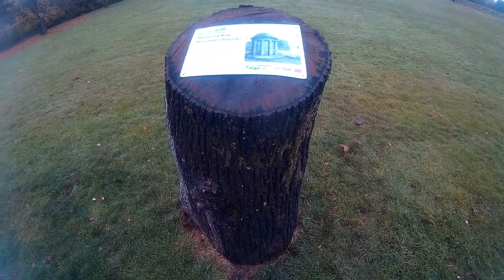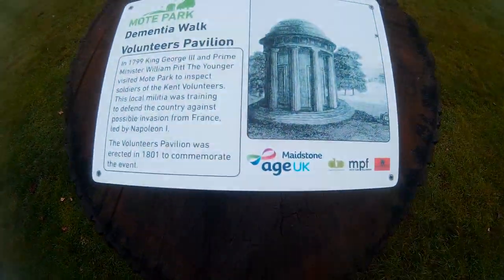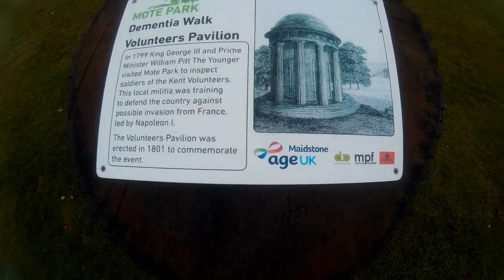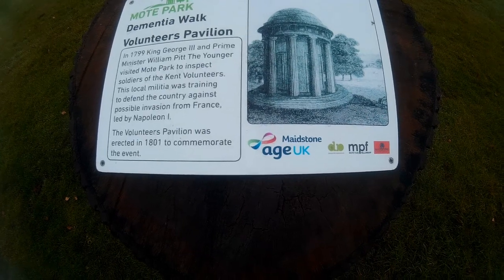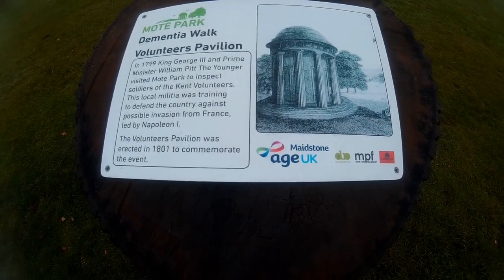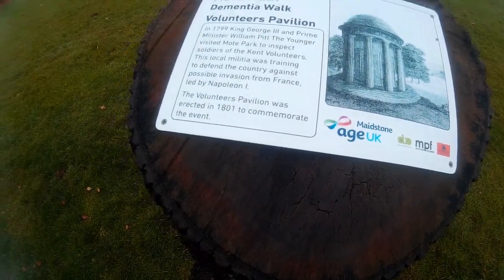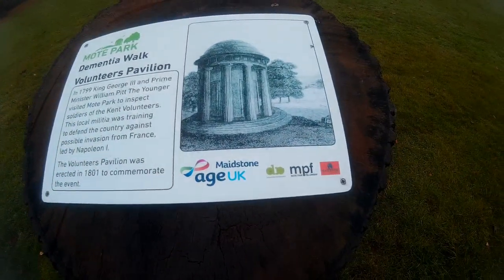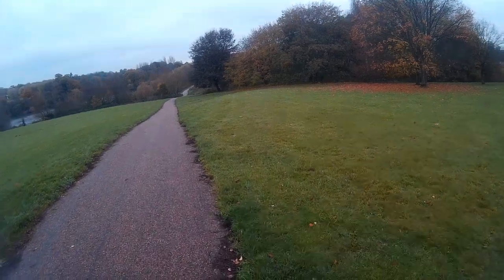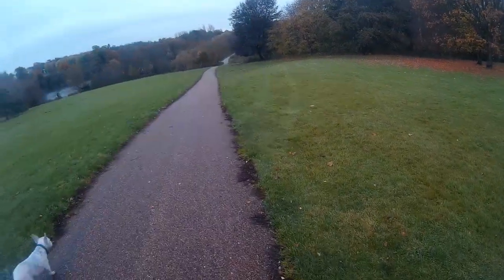One of the things that has been a recent initiative here in the park is the creation of what's called the Dementia Walk. Dotted around this particular circuit of the path we're doing are information plaques like this. And there are other ones about the local birds that inhabit here, what trees, etc. I'll show you some more in a bit.